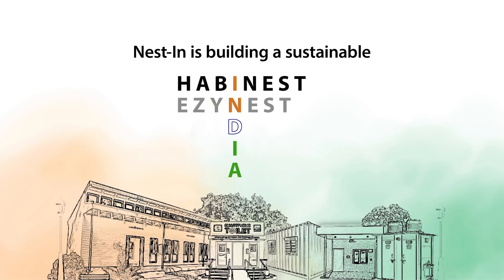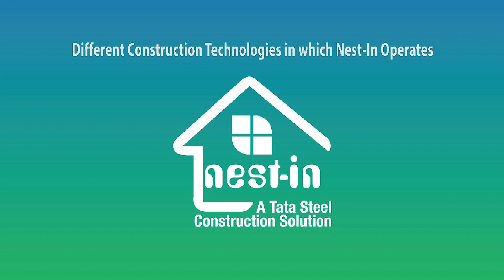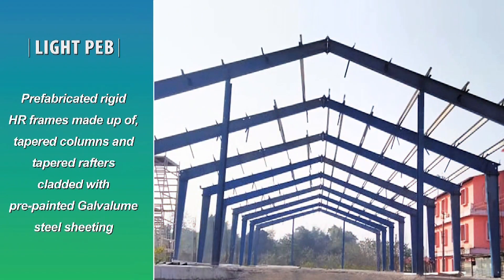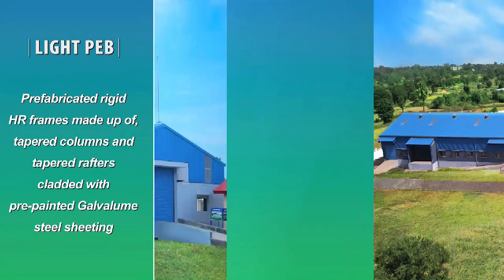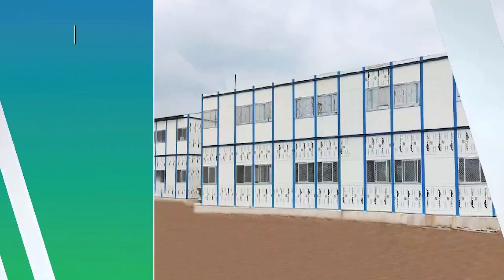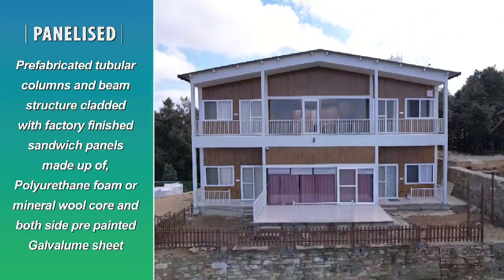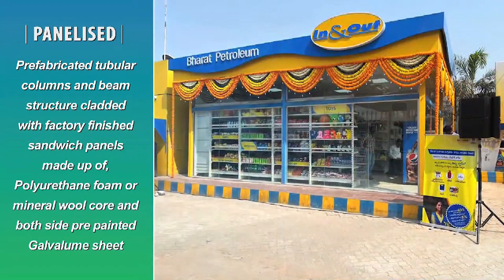Let us understand the technologies that Nestin uses in its prefab construction. Light PEB: prefabricated rigid HR frames made up of tapered columns and tapered rafters, cladded with pre-painted galvalume steel sheeting. Panelist: prefabricated tubular columns and beam structure cladded with factory-finished sandwich panels made up of polyurethane foam or mineral wool core, with both sides pre-painted galvalume sheet.